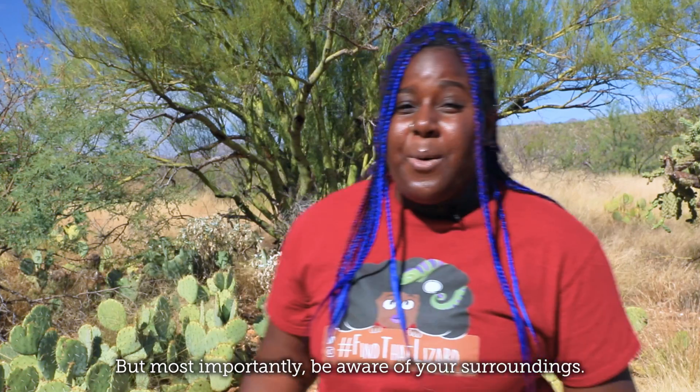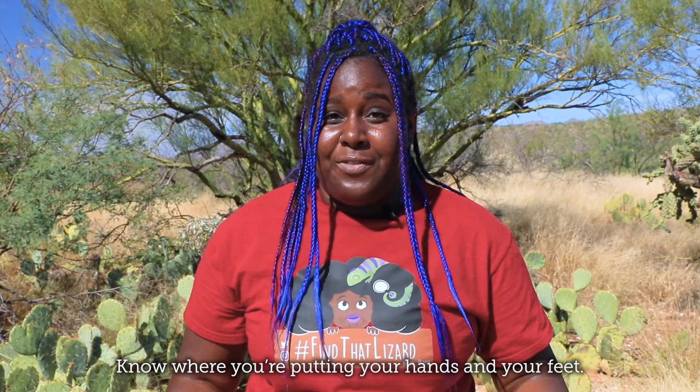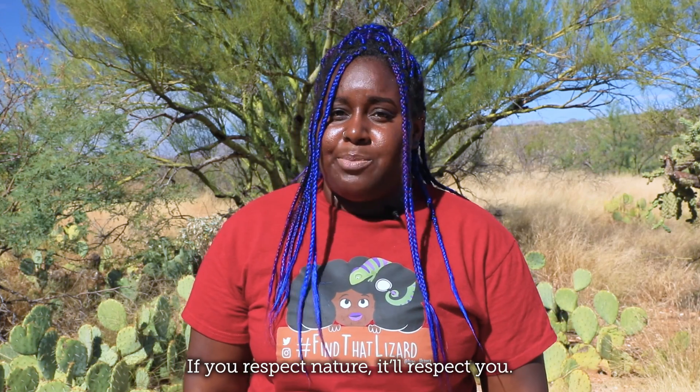But most importantly, be aware of your surroundings. Know where you're putting your hands and your feet. If you respect nature, it'll respect you.